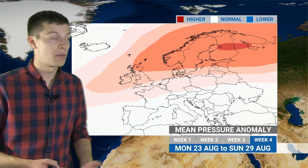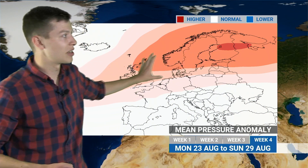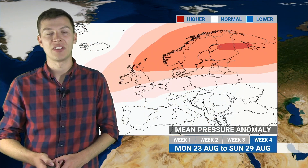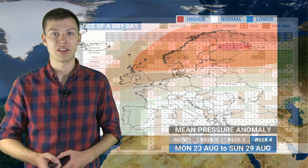Into the following week, a much similar pattern — high pressure built across Scandinavia, generally ridging westwards into the UK and parts of northern Europe, still a little more changeable in the south, but temperatures for us staying above average.